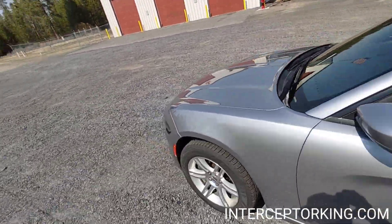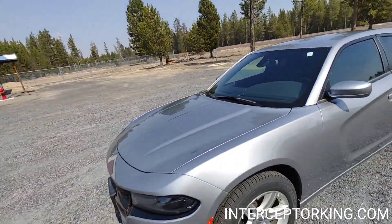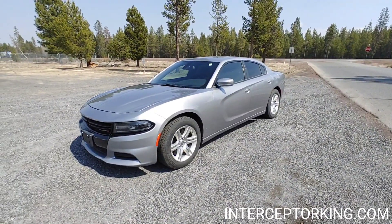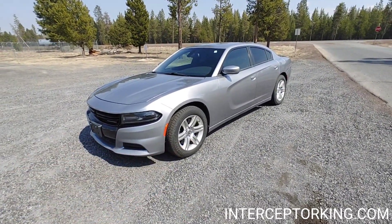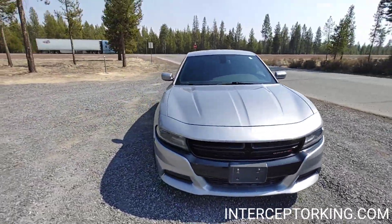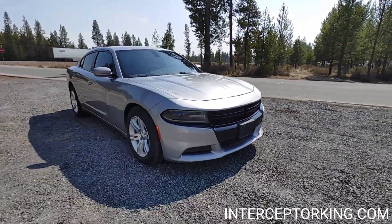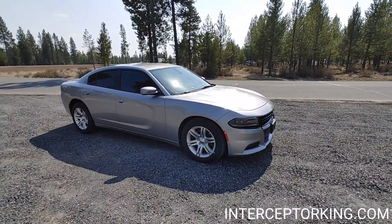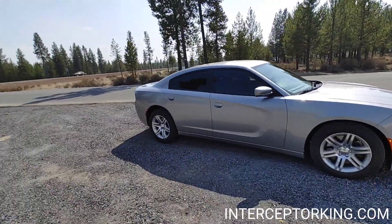It's got Bluetooth, it's got tinted windows. 18-inch OEM Dodge aluminum alloy rims — there it is. Most amount of vehicle for least amount of money, guaranteed. Has the same motor as the RT.